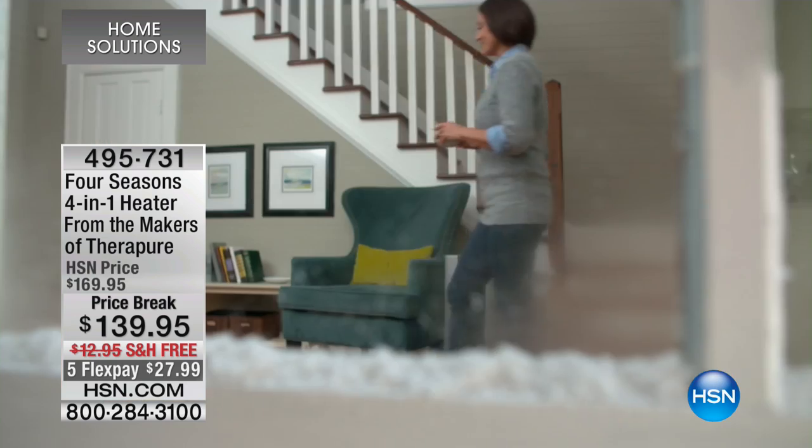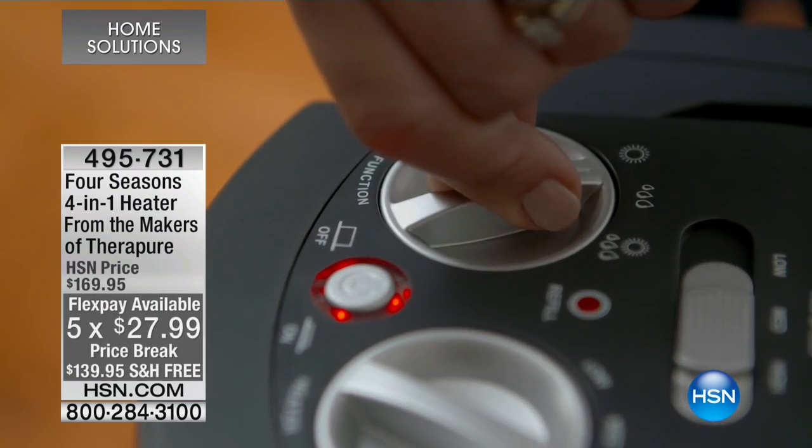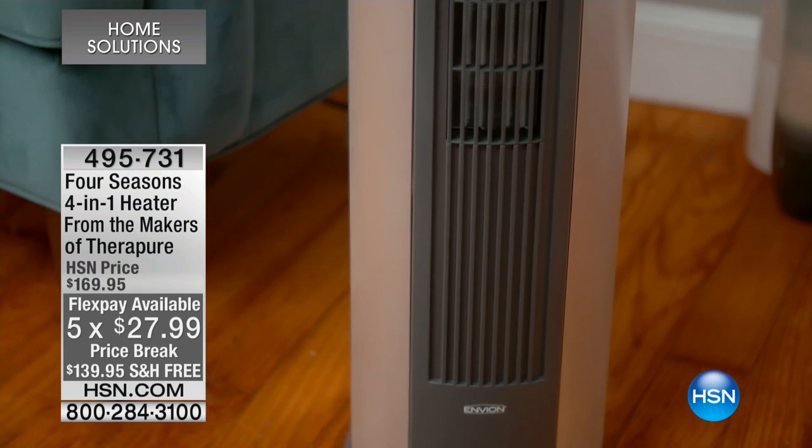We're also doing five flex pays. You've never shopped at HSN before? That's not a problem. We've been here going into our 40th year — celebrating 40 years this coming July. Why have we been so successful? It comes down to you at home saying, 'I'm going to put my faith in HSN, I'm going to try this product.' For one flex pay of less than $28, we will deliver it for free wherever you are in this country. You have a 30-day unconditional money-back guarantee.